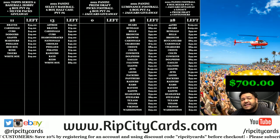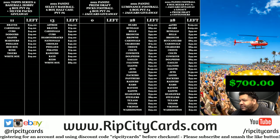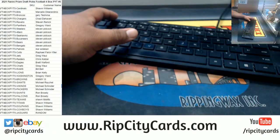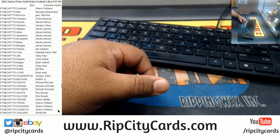What up everybody, it's your boy Uncle Jesse. Let's go ahead and do our 2021 Prism Draft Picks football, four box number five. It is coming out of a fresh case. Let's see if we can hit that color blast, short print, super short print anyway.